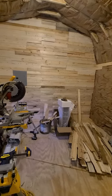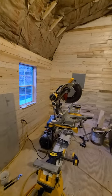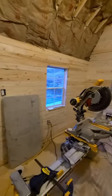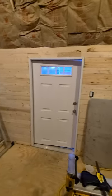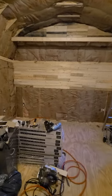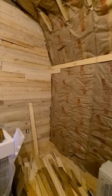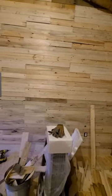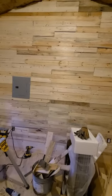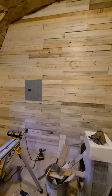Just a quick update on the studio. As you can see, I've done a lot of work cladding the walls. I've got stuff literally everywhere because it's all in the way, but I've managed to get two walls completely finished. I'm about halfway done on the third, and then I have a long wall to do. Once the walls are done, I'll put the ceiling up.